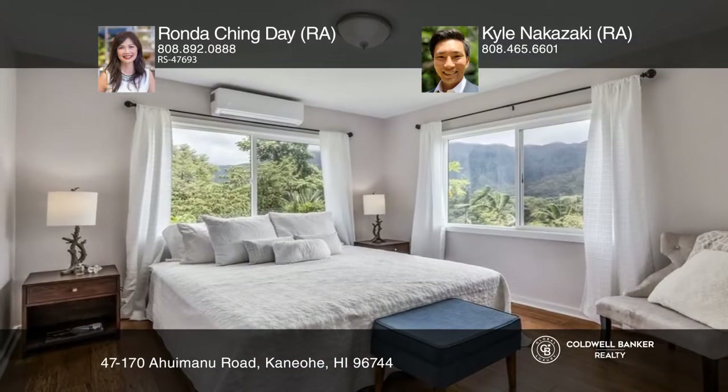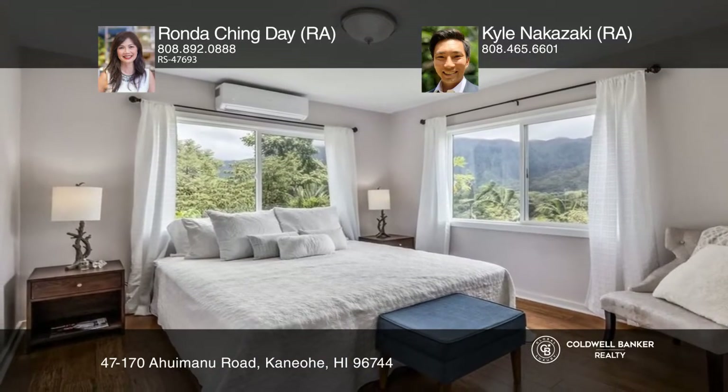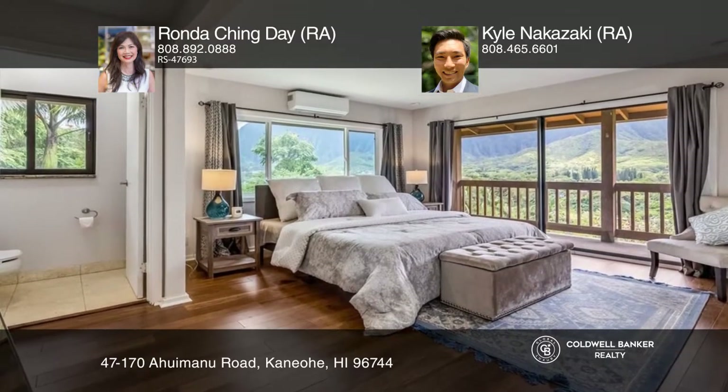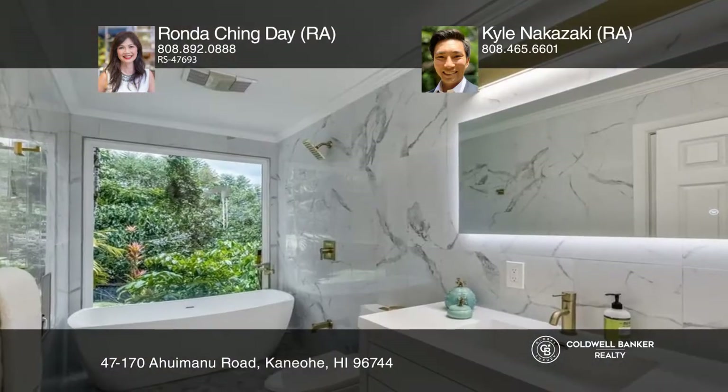The main home has an open floor plan with four bedrooms, three baths, a den, a bonus room, and a covered patio. This property also features 74 owned photovoltaic panels.